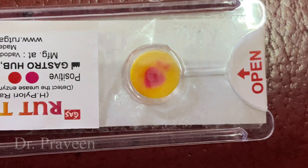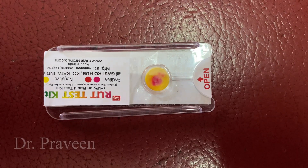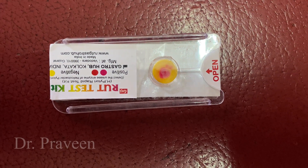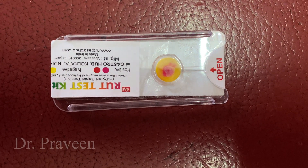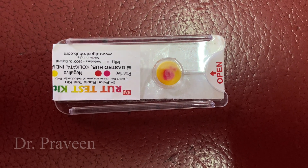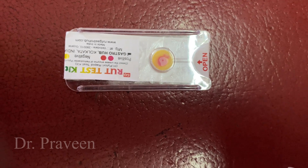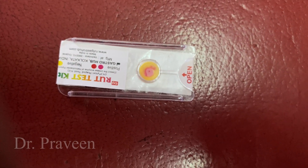H. pylori has a very high incidence — 50% of the worldwide population are affected by H. pylori colonization in their stomach. Hence, even simple gastritis should not be neglected and has to be evaluated properly. This is a rapid urease test turning positive. If you like this video, please subscribe to the channel, press the bell icon, and share it with others.